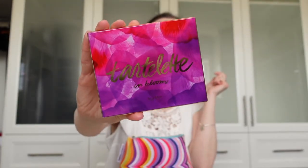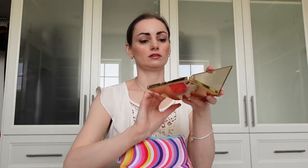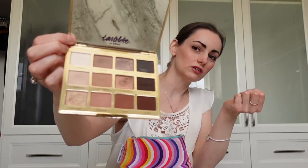This is the Tarte Tartelette in Bloom palette — the Amazon Clay one. This is the one I use a lot. It has a lot of really nice neutrals in it, so I really like this one.